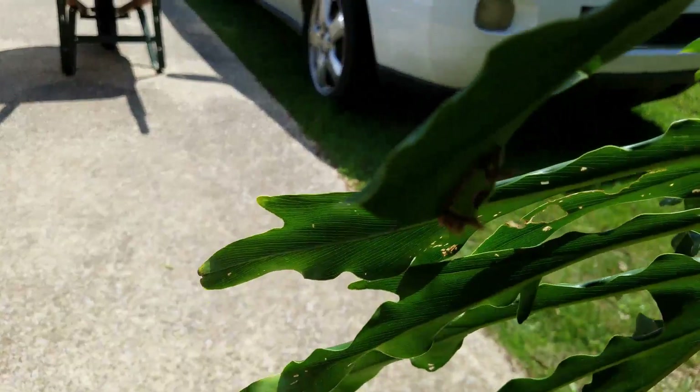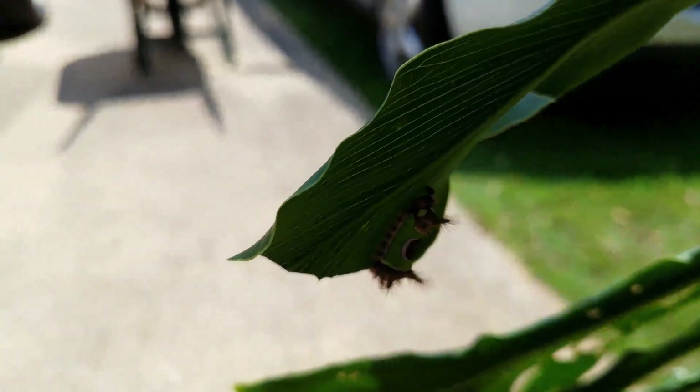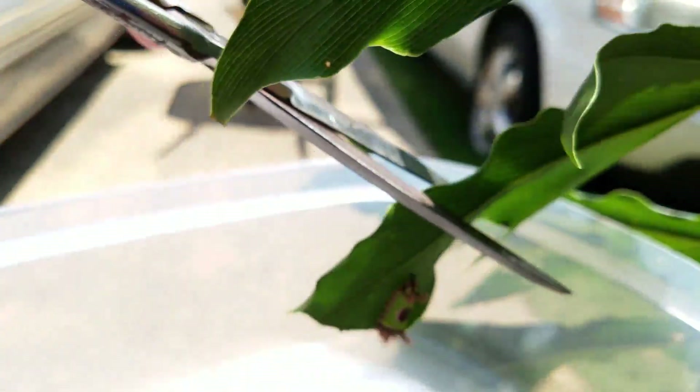Those little spines, called setae, are connected to venomous glands and can give a painful sting that has been described as a burning sensation similar to that of a bee or wasp sting. The Saddleback Caterpillar is one of about a dozen caterpillars in the United States that can sting.